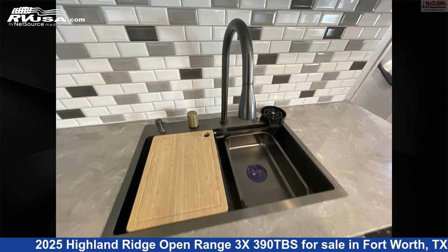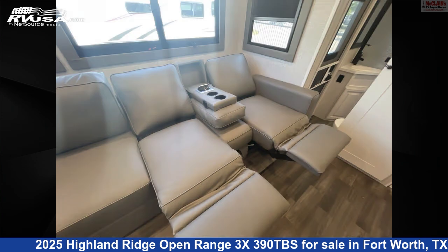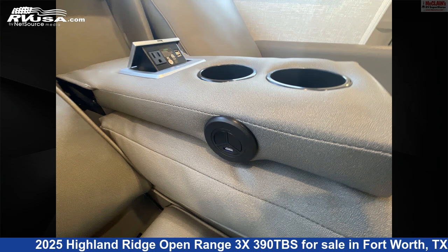The unloaded weight of this 2025 Highland Ridge Open Range 3X390TBS is 14,565 pounds.